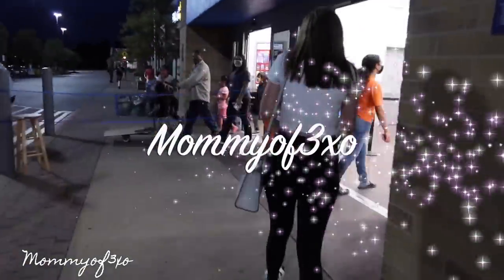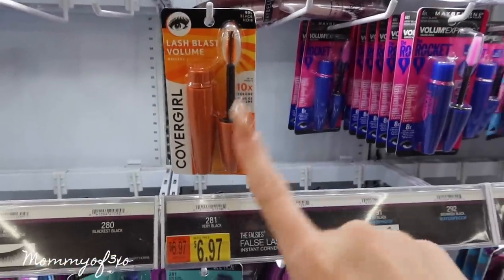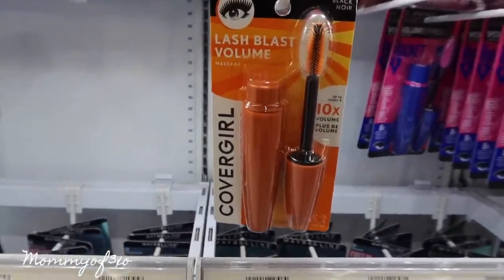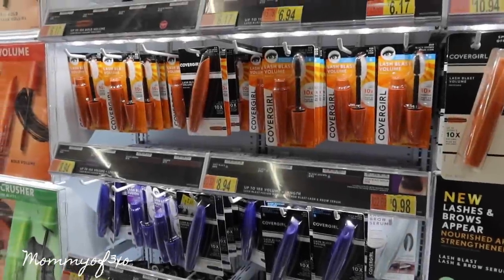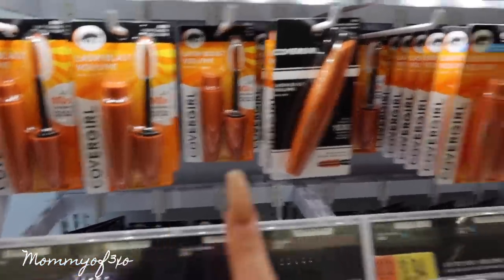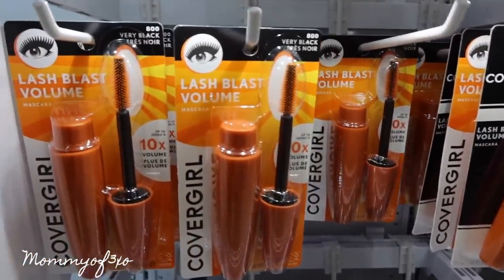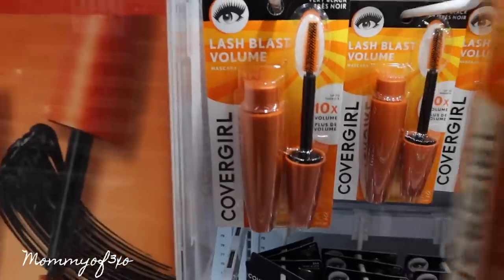We're at Walmart shopping for Maya. We need to get some things we ran out of, like hygiene items. This is the mascara I use — it's literally the last one, but I'm so happy because it's so hard to find. Maya pointed out they have a whole bunch, so I usually get Very Black. This is the one I'm gonna get. I don't get waterproof because it doesn't come off my eyes.